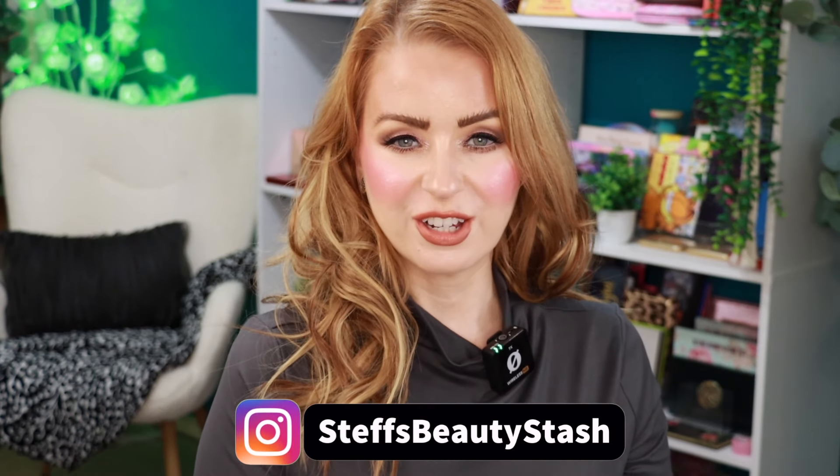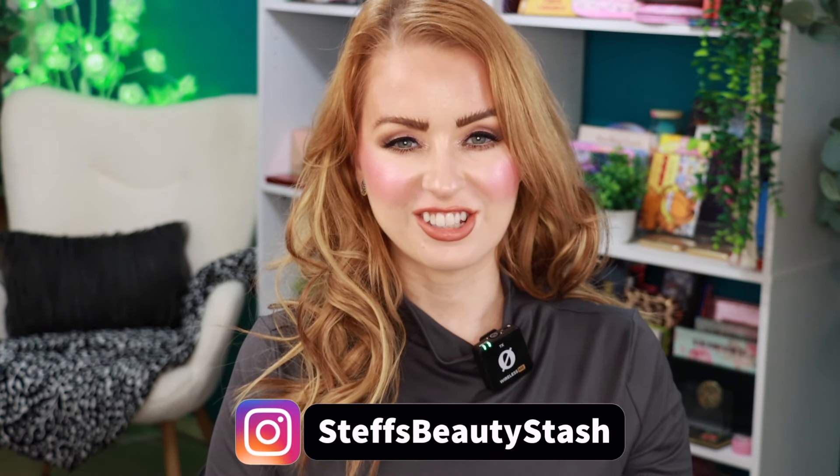Hey guys, welcome to today's video and welcome into my beauty stash. Today I'm going to be ranking nine eyeshadow palettes — well technically ten, but one I'm not going to put in today's ranking. I'm going to be ranking the palettes that I tried in February of 2024. These may or may not have been sent to me in PR; some I did purchase myself. I just want to recap some of the good things and some of the not-so-good things of February 2024.